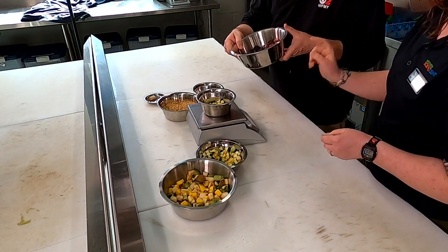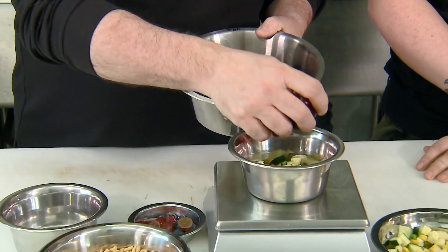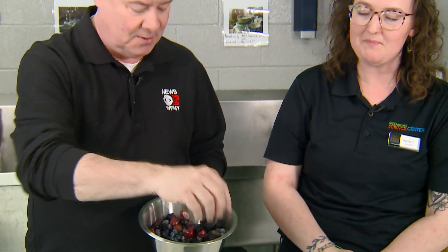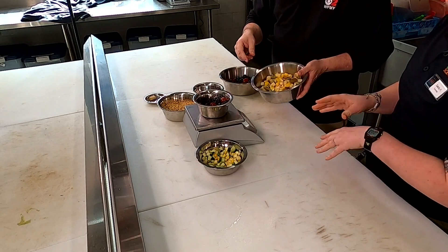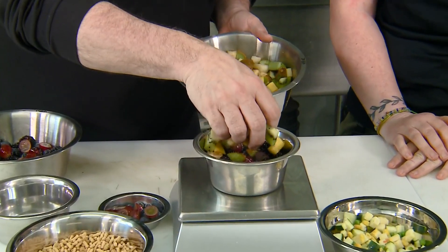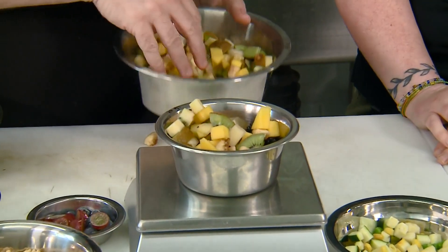Now we're going to get 80 grams of this. Looks like blackberries, grapes, blueberries. You're asking me to do math? No, I just tared it so it's back to zero. Oh, you started over again — thank you. And we're going to do 80 grams of this extra fruit: kiwi, mango, something or another. 80 you said? Yes. There we go. Perfect, right on the money.